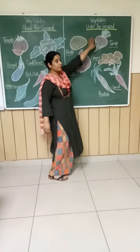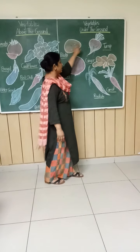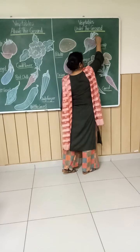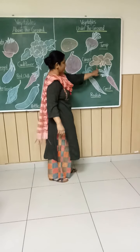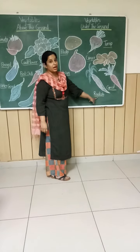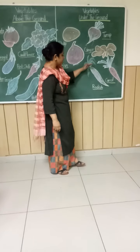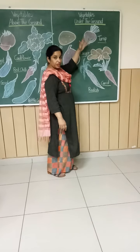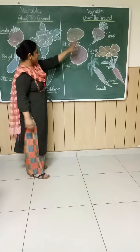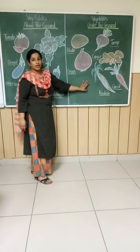Now, under-the-ground vegetables: potato — it has eyes through which you can identify it is grown under the ground. Turnip also has roots; turnip is grown under the ground, and leaves come out above the ground. Onion also has roots — it is also grown under the ground. These are the vegetables that are grown under the ground, and there are many more.